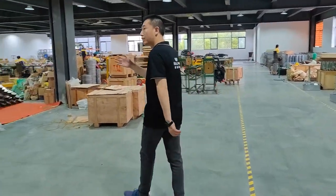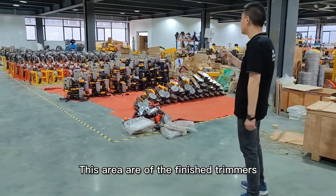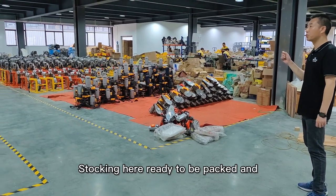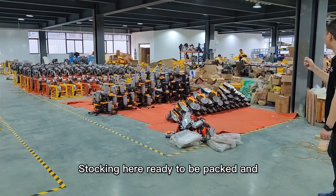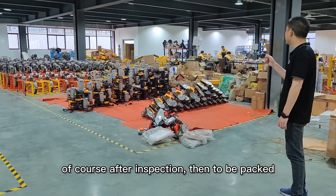As you can see, this area has finished trimmers that are ready to be packed — after inspection, of course.